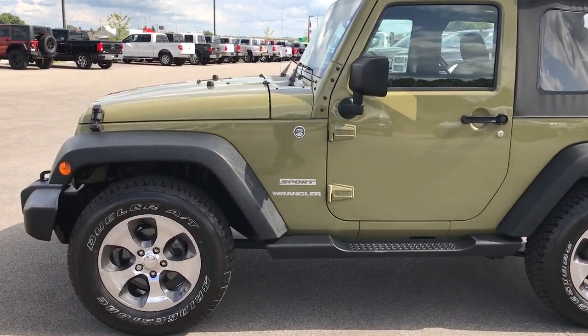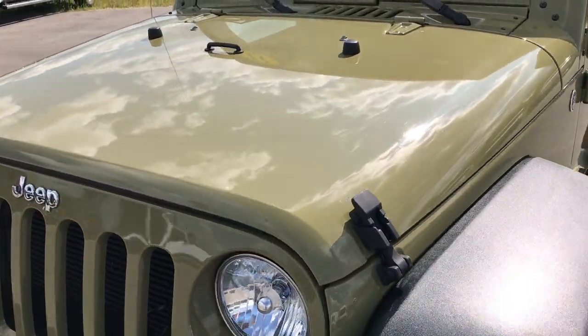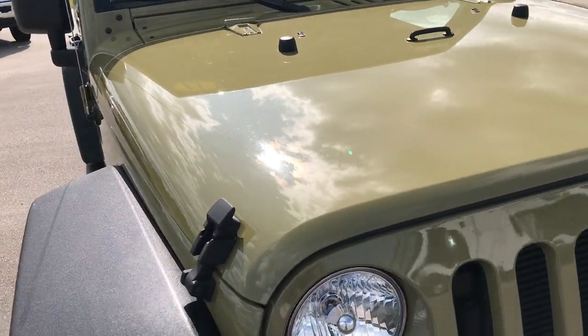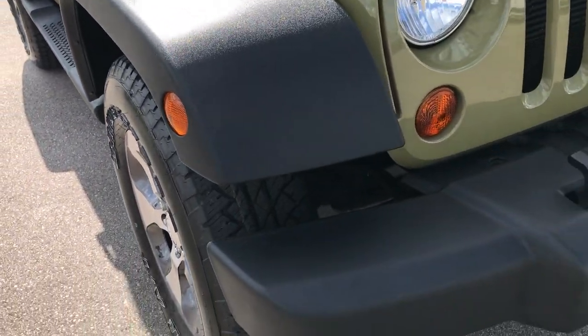This is stock number 7D318A, a 2013 Jeep Wrangler Sport. This vehicle has the award winning 3.6 liter Pentastar V6 motor. From this HD video, you'll be able to tell that this Jeep is super clean all the way around.